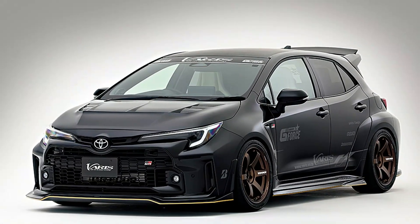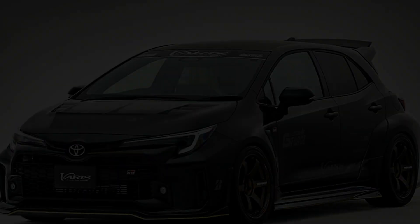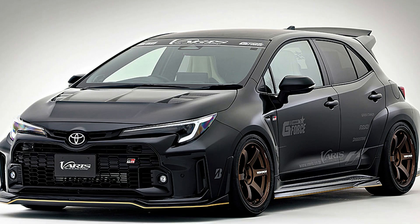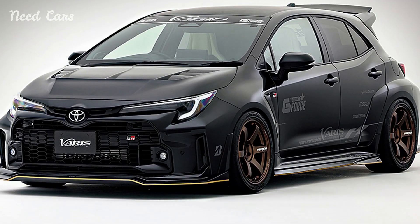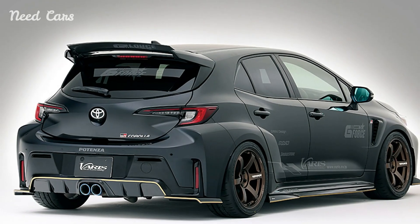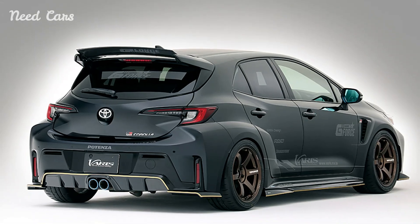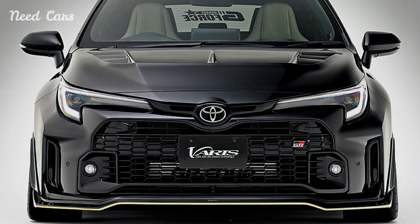In the realm of performance and style, enthusiasts often seek to push the boundaries of what's possible, transforming everyday vehicles into extraordinary machines that command attention and respect. The Toyota GR Corolla, already a symbol of dynamic driving and sporty flair, undergoes a stunning metamorphosis with the addition of various parts, elevating it to the realm of hyper-hatch greatness.